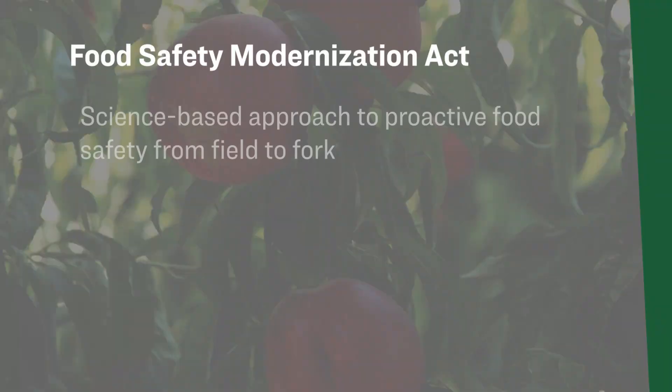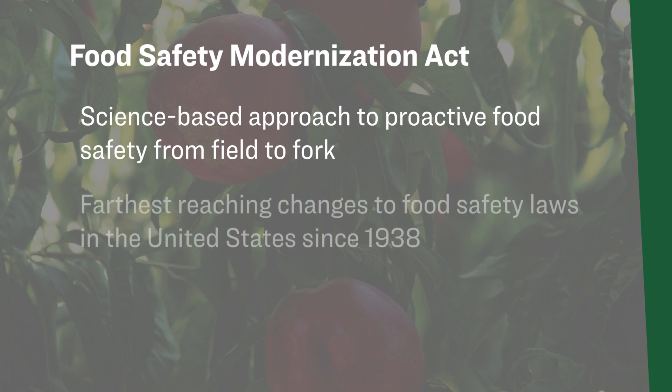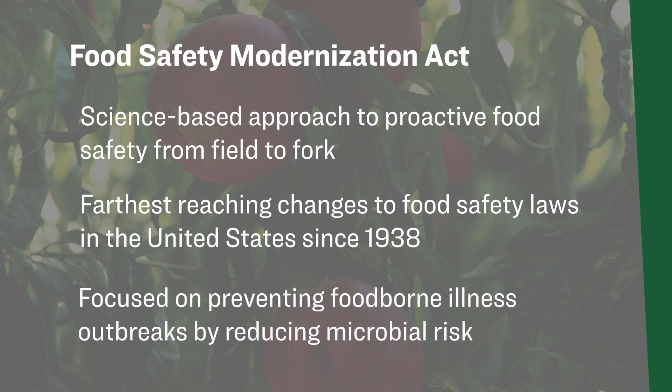The Food Safety Modernization Act is a science-based approach to proactive food safety from field to fork. This act includes the farthest reaching changes to food safety laws in the United States since 1938 and is focused on preventing foodborne illness outbreaks by reducing microbial risk.